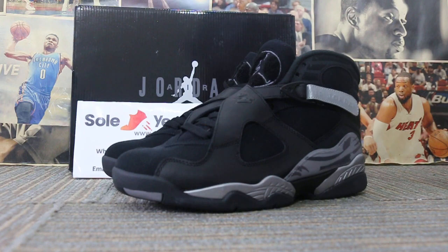Today, the one I'm trying for you is a new color: Air Jordan 8, color Smoke.